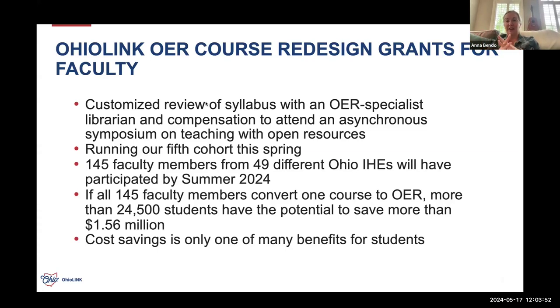We have a cohort of faculty, generally around 28 to 30 each time. They select one course that they want to explore OER options for, send us a syllabus, and let us know why they think it might be a good fit. Then they spend about a month attending an asynchronous symposium or online course learning about OER and what some of the advantages might be to switching. They also get help from specific OER librarians who look at their syllabi and say, 'I see you're using this — here's a place you might want to start.'